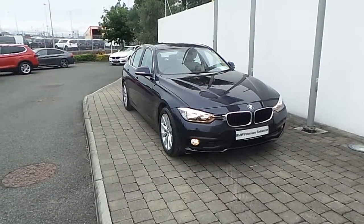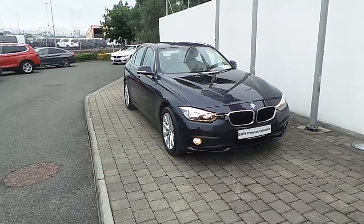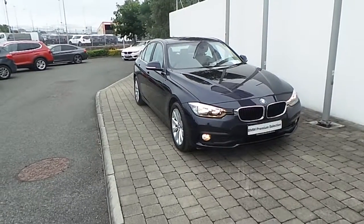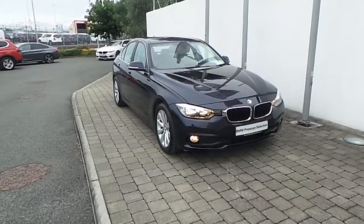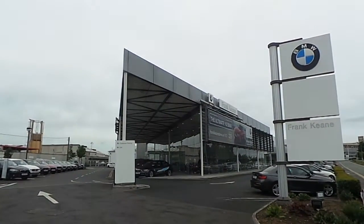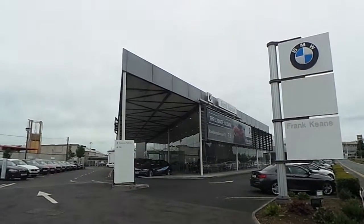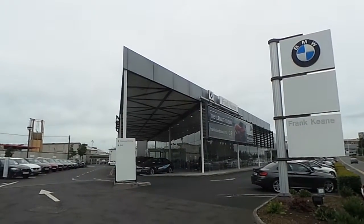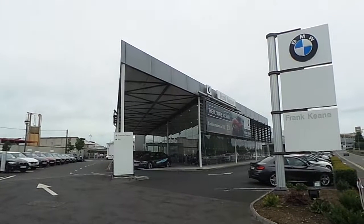Thank you for taking the time to look at this video clip on the 162 registered BMW 318D SE Saloon. If you would like to test drive this vehicle or any of the other vehicles listed on our BMW Premium Selection, please do not hesitate to contact us here at Frankeen BMW, the home of BMW in Ireland, on 01 240 5666, where one of our experienced sales team will be glad to help.